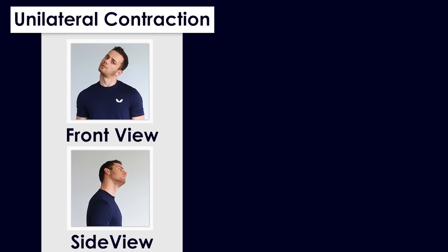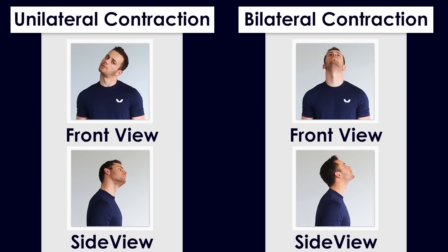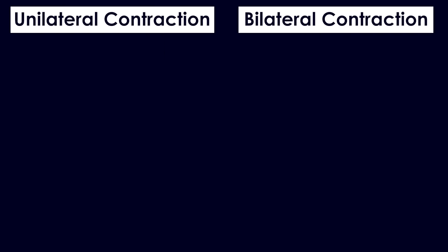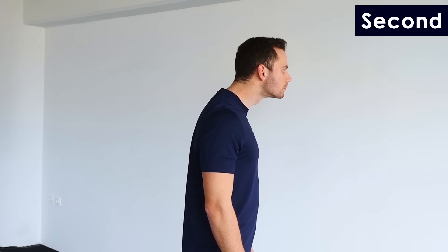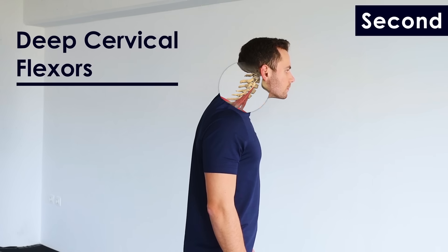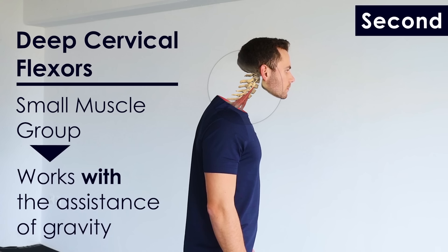Seeing people propose that the tight SCM muscle is pulling your head to the front means they probably don't really know the function of the SCM muscle. The SCM muscle causes lateral flexion and rotation when contracting unilaterally, and elevation of the head when contracting bilaterally. So if a tight SCM muscle had the power to pull you into a wrong position, it would look like a lateral tilt or a bilateral elevation — not forward head posture. Other muscles, like the deep cervical flexors, can move the head forward, but they constitute a small muscle group that works with the assistance of gravity.